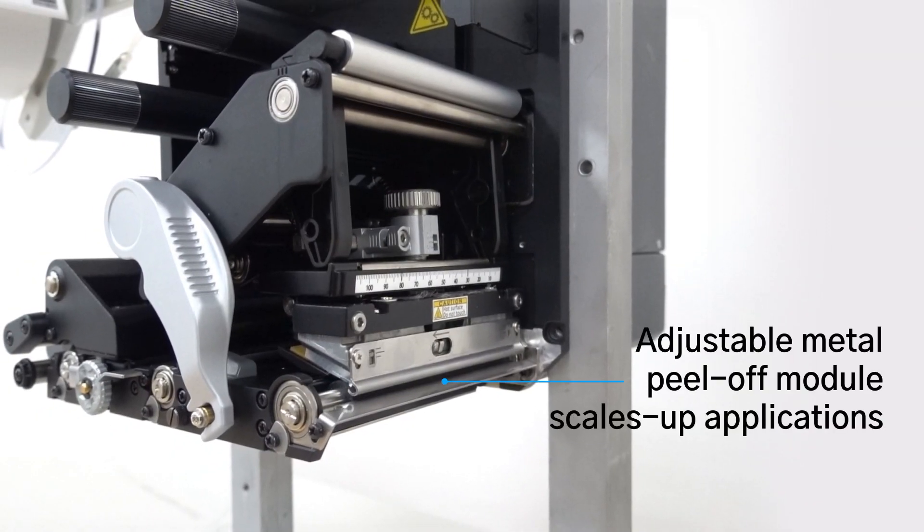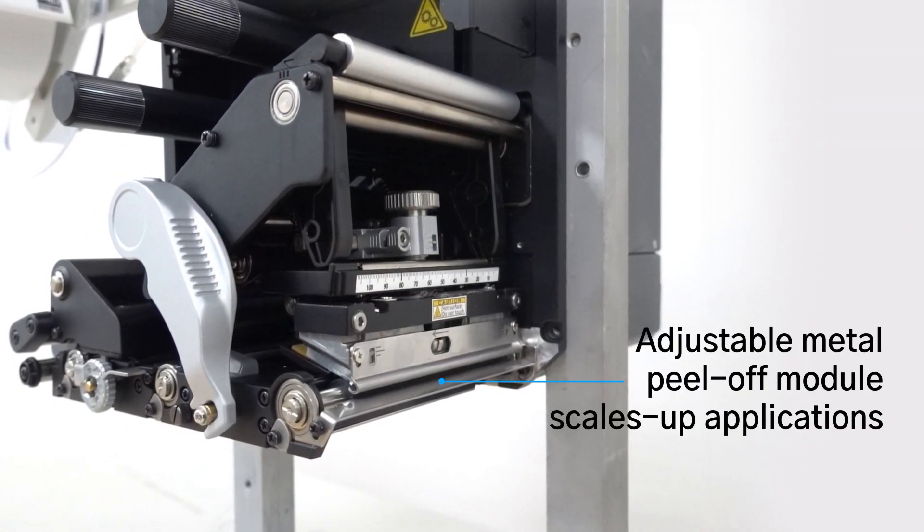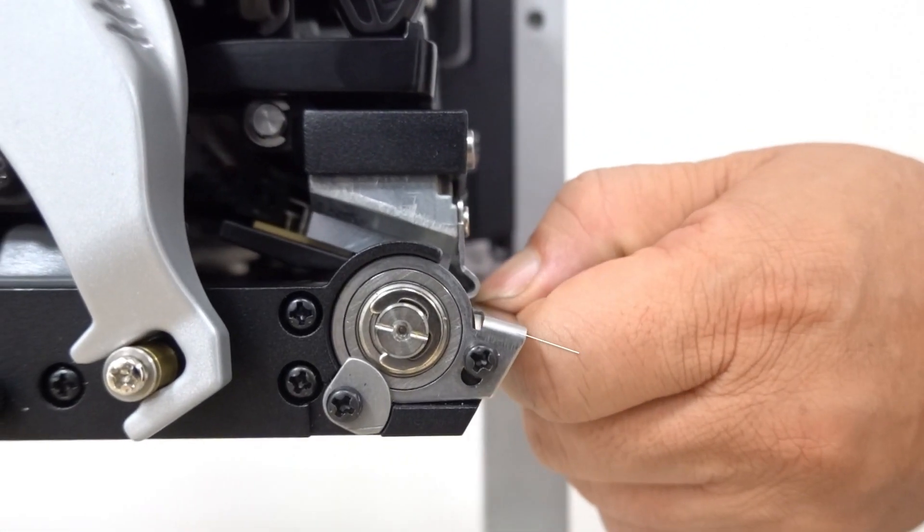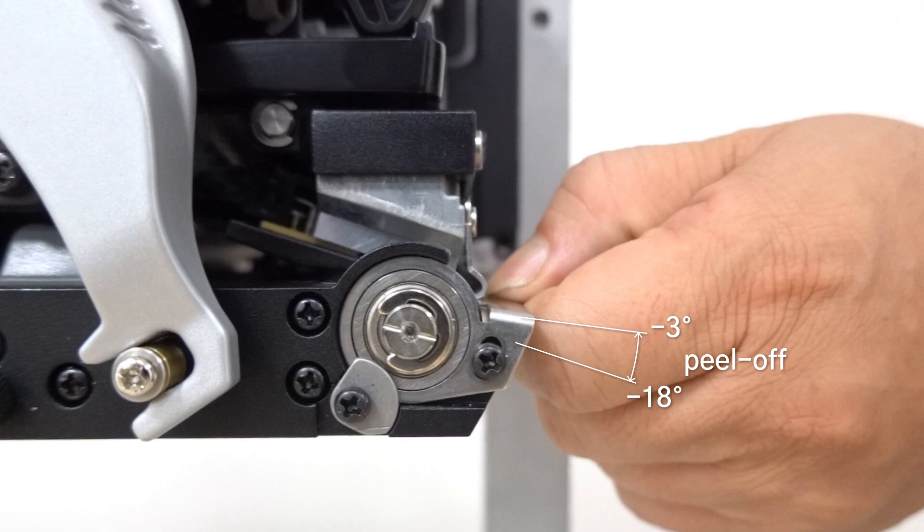The PEX2000 also prints up to 18 inches per second for fast one-cycle time. Its industry-first adjustable peel-off module can fit a wide range of applicators. This flexibility makes applicator integration and scaling up applications easy.